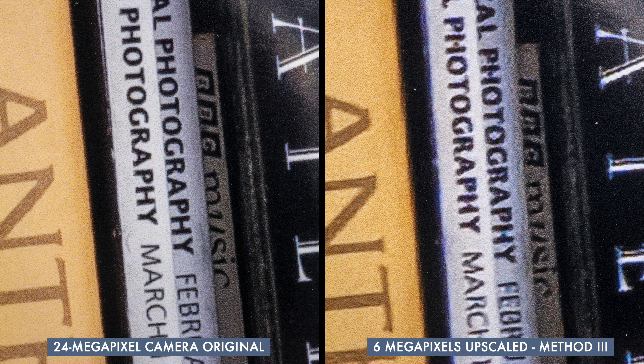Method 3 is interesting. I'd call it an improved version of Method 2. The letters are still a bit blobby, but it's not as bad, and they do look more crisp. The mottled textures are still there, but they're not as noticeable. It's still kind of problematic for this kind of subject, which has a lot of geometric details, but for images with more natural, organic shapes and textures, it might be acceptable.